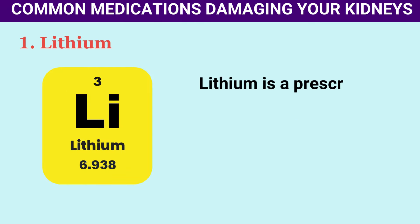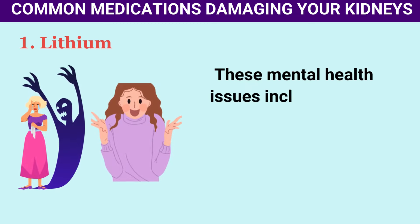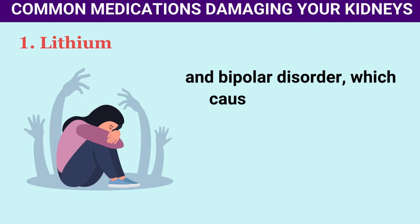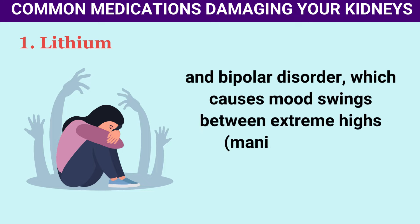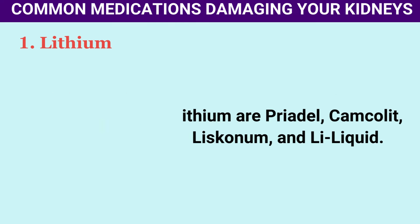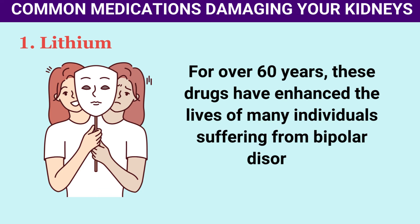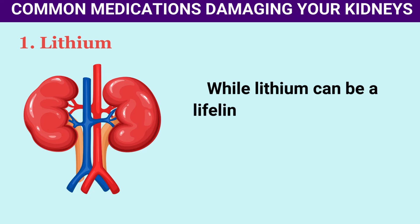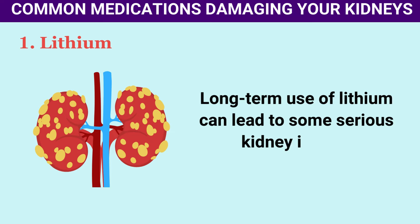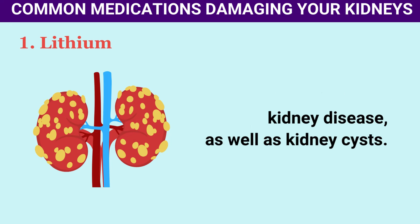Number 1: Lithium. Lithium is a prescription medication used for mood stabilization and certain mental illnesses, including mania and bipolar disorder. Brand names include Priadel, Camcolit, Liskonum, and Li-Liquid. For over 60 years, these drugs have enhanced the lives of many individuals suffering from bipolar disorder. While lithium can be a lifeline for calming mood, its impact on the kidneys cannot be ignored. Long-term use of lithium can lead to serious kidney issues, including both acute and chronic kidney disease as well as kidney cysts.